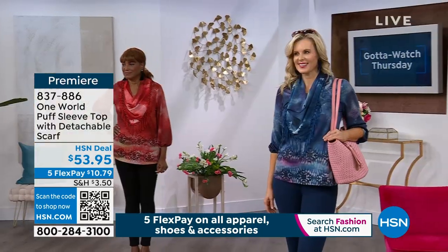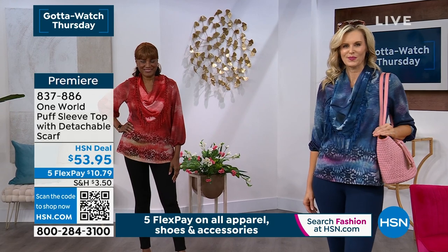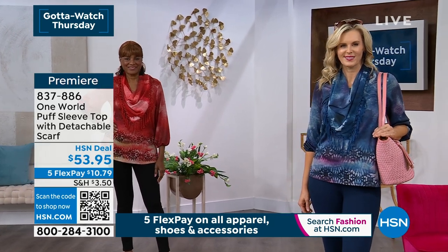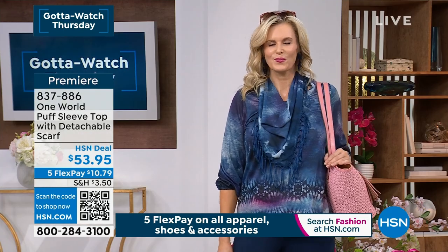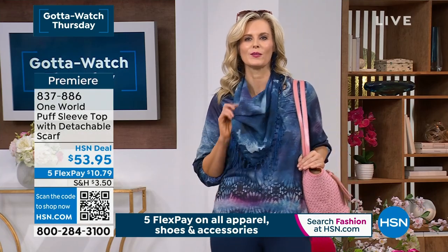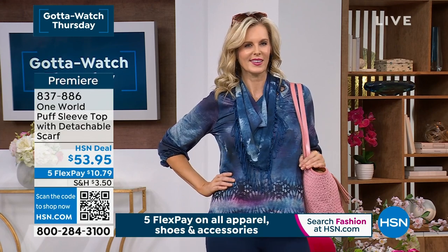Many of you are familiar with One World because this is a brand that's been around since about 2002 — over 20 years — founded and established in Los Angeles, and can be found in Dillard's, Nordstrom's, and Macy's. But these are hand-drawn designs that have been designed exclusively for you, our HSN customer.